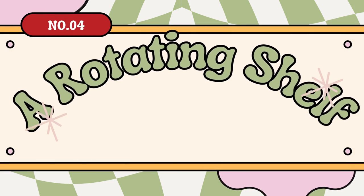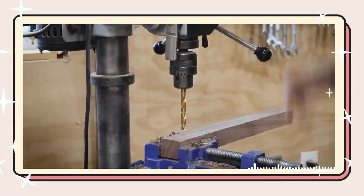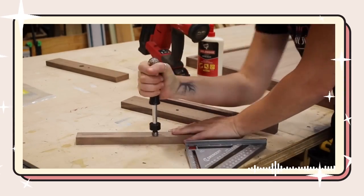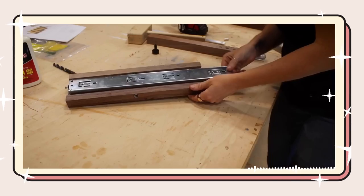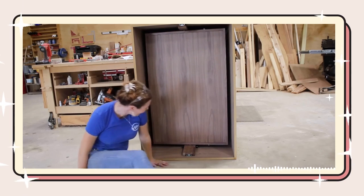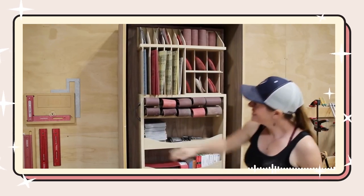Number 4: A rotating shelf to declutter your bedroom — a repurpose idea. Begin by preparing the wood and pre-drilling the holes. Next, insert threaded inserts into the left and right parts of the shelf for stability. Create the sliding piece for the top and attach it to the base. Hang the rotating shelf securely on the wall or place it on top of a sturdy surface. Customize the shelves to fit your storage needs, and learn the rest of the details from Wilkerdos's video.